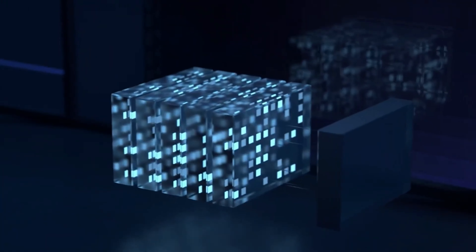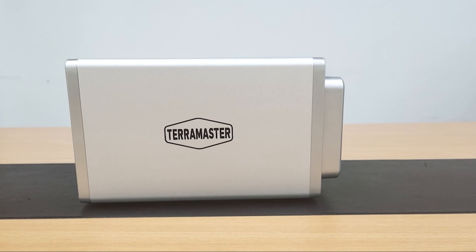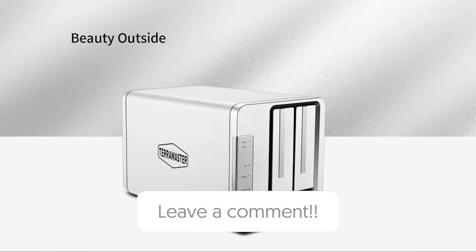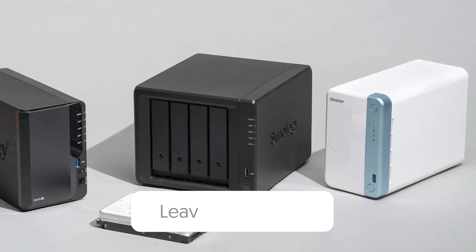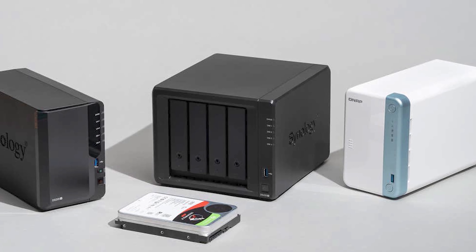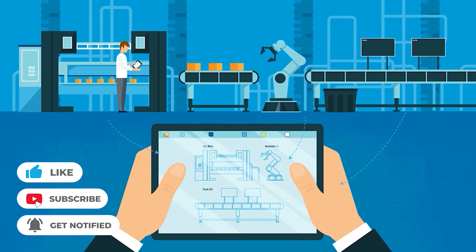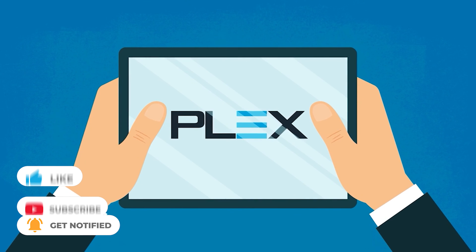Hope you found this video helpful, and if so, please leave a thumbs up — I always appreciate that. Let us know in the comments below which 4K Plex NAS you're going to choose. Thanks for watching. If you liked this video and it helped you in any way, please give it a like. And if you don't want to miss out on future videos, subscribe to the channel.